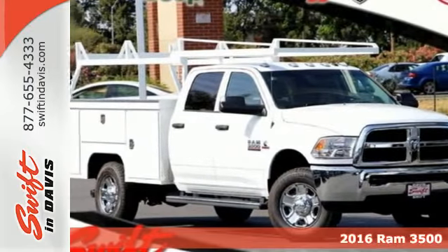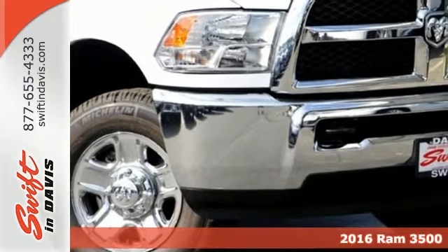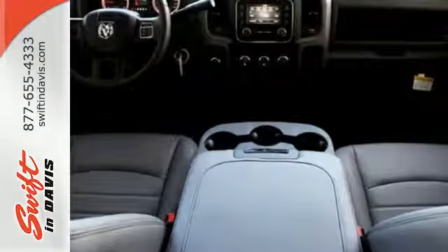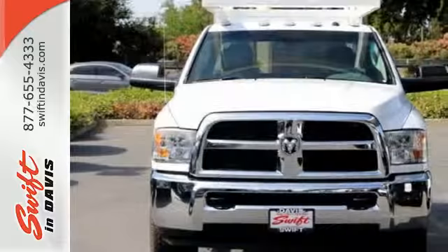It's a 2016 Ram 3500. When you are serious about towing and payload, only one truck will do. This 3500 was built for jobs that demand more, tested for the days that make lesser trucks bow out, engineered for extremes.